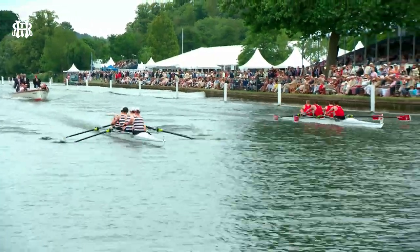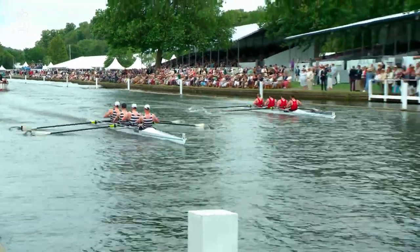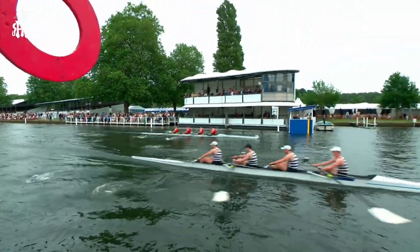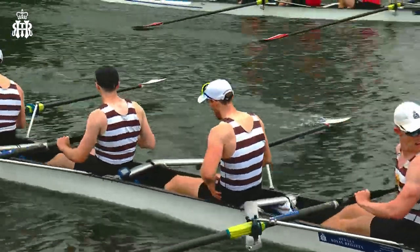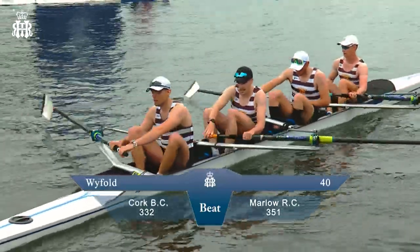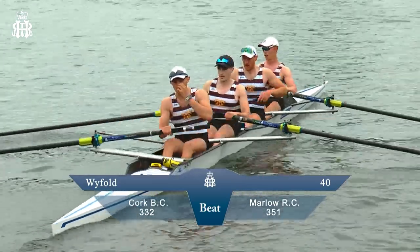Cork took an early lead, but Marlowe haven't let them get away — almost overlapping the whole way down. Marlowe having a final push in the last four or five strokes, but it's going to be our visitors from Cork Boat Club in Ireland who take the win in the first round of the Wyfold Challenge Cup. They'll be really pleased with that — quite a hard push from the other crew — Cork beating Marlowe to go through to tomorrow in the Wyfold Cup. That's been running since 1855.